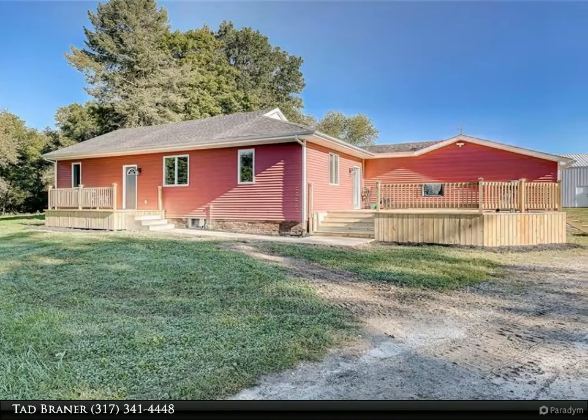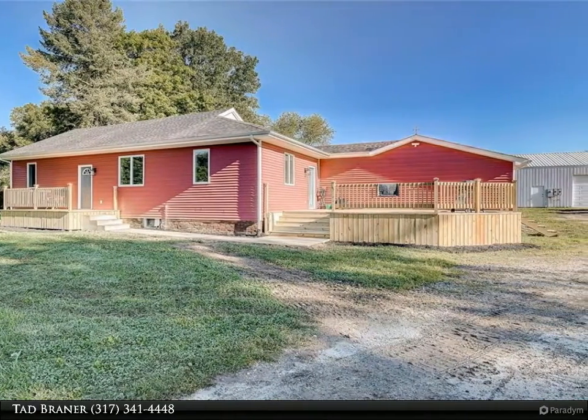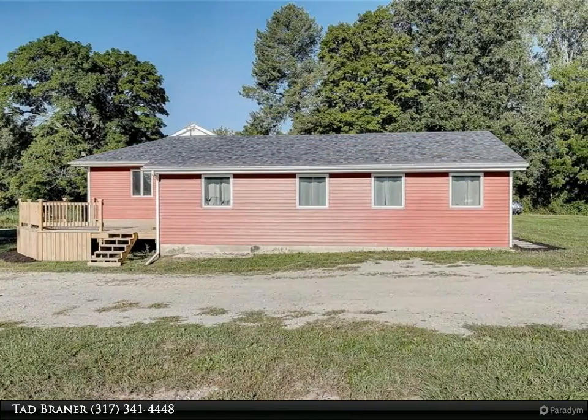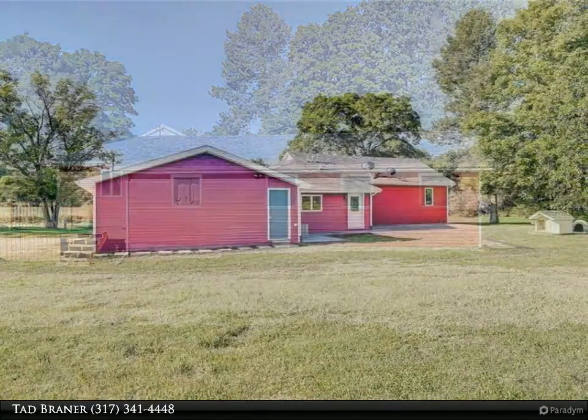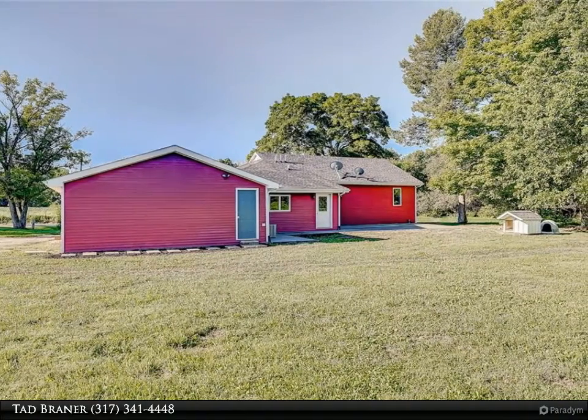Vinyl plank flooring, dual HVAC system, water softener, kitchen appliances, roofing, siding, and Anderson windows, spray foam crawl, built-in speakers. Master suite with walk-in closet, dual sink master bath with Jacuzzi tub and dual head walk-in shower.